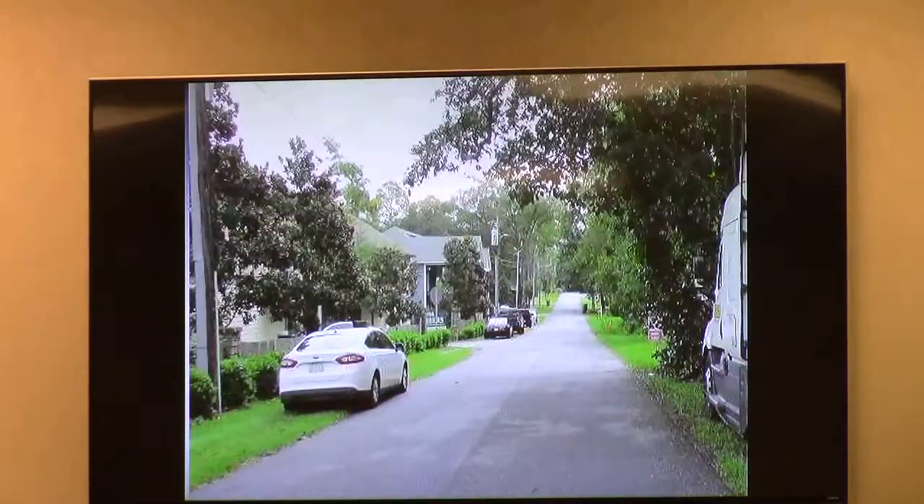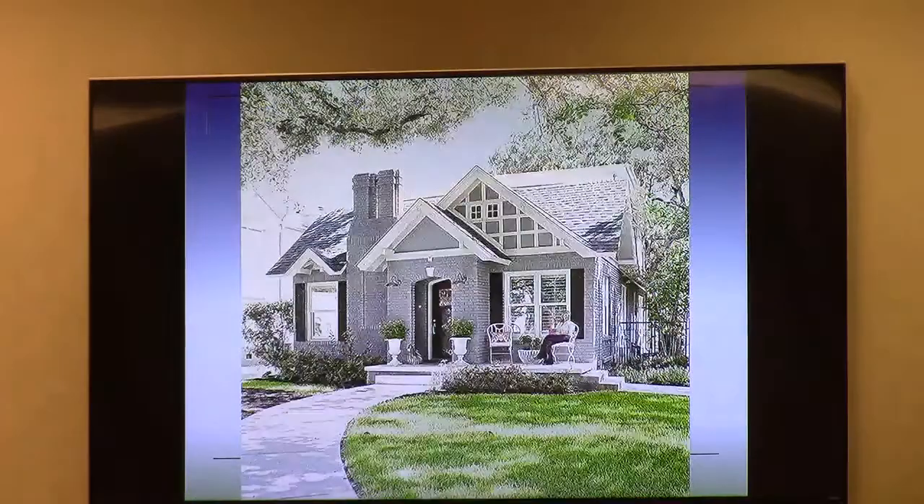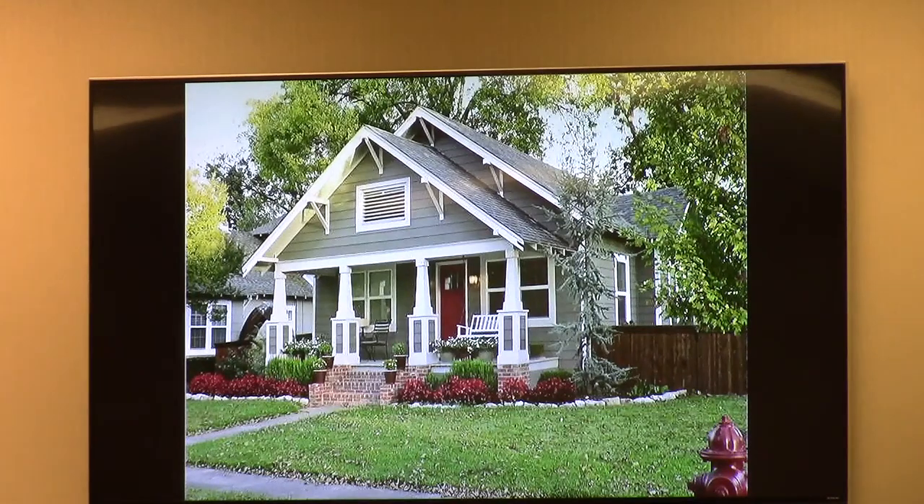One last thing — some food for thought. The applicant is looking at some different ideas for house designs, sort of in the craftsman style. These are two of the types of styles they're considering. It's a matter of seeing which is more appropriate for the area. His desire is to have a variety of houses within this subdivision, something along these lines. The applicant is here, and I'll be glad to answer any questions.